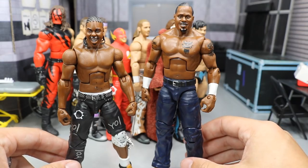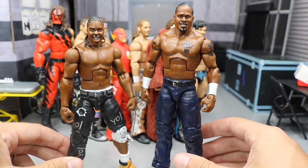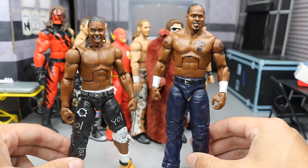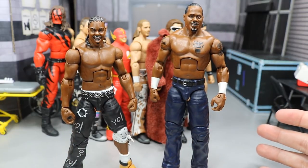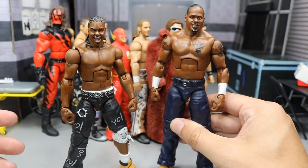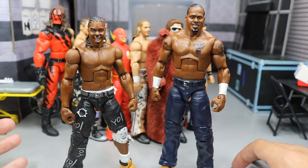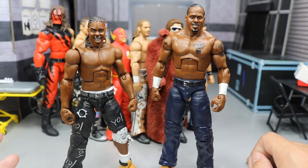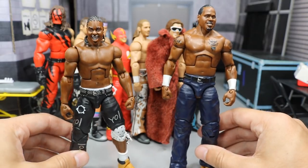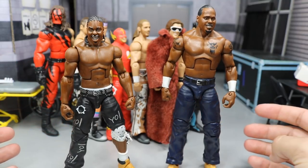So the first two figures we have right here are the Elite 6 Crime Time — Elite 6 JTG and Elite 6 Shad. These figures are pretty freaking rare. Crime Time have not been around for a very long time. They've done very well in the indies ever since leaving the WWE, but I was always a fan of these guys and they always cracked me up. I loved how they pushed the boundary with these guys. They have great molds, a lot of first-time molds that we haven't seen ever again, so it's kind of crazy.